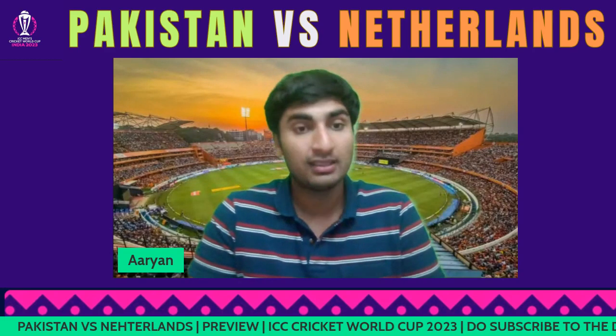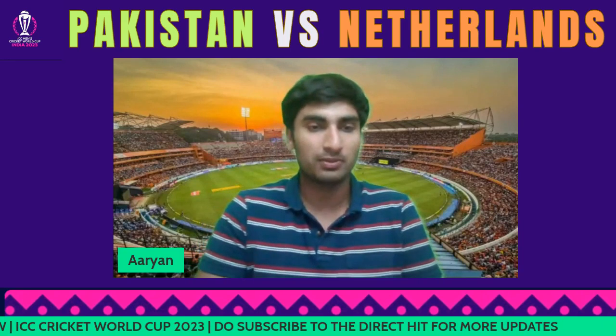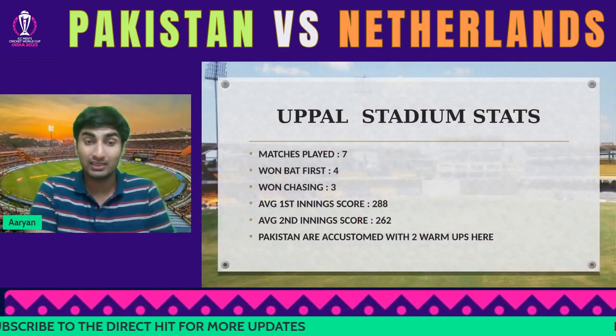Before I start with the presentation, I'd request you to subscribe to the channel, like the video, and share it with as many people as possible, because we are going to be right with you throughout the Cricket World Cup and after that as well.